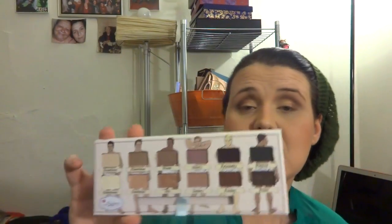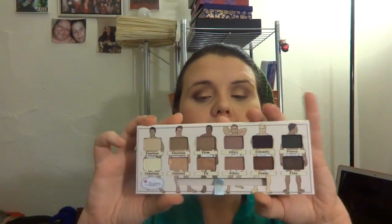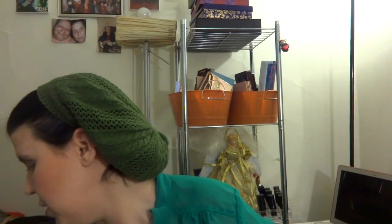This is a really nice palette and for the price — I got it for 40 bucks with a full-size mascara included — it was a great deal. It's one of my favorites and I'm going to remember to use it more often.